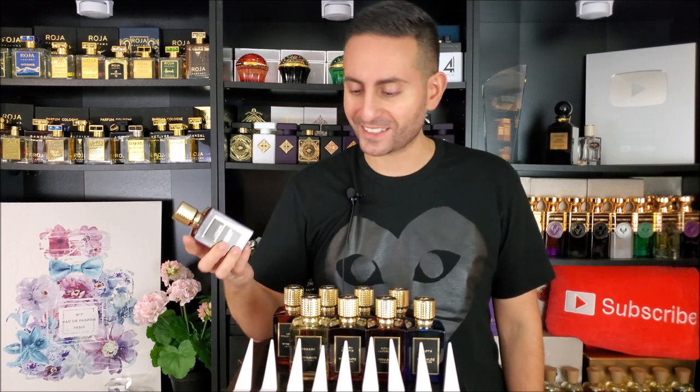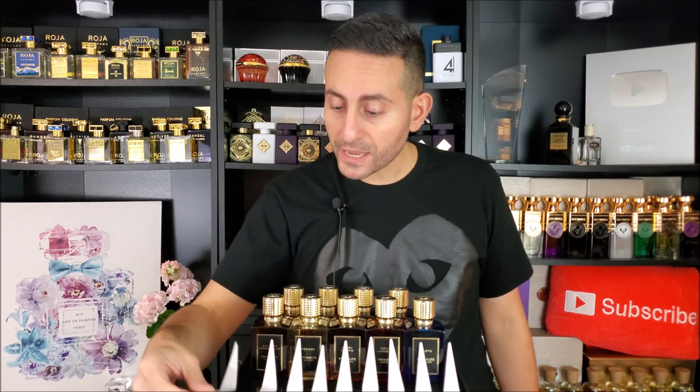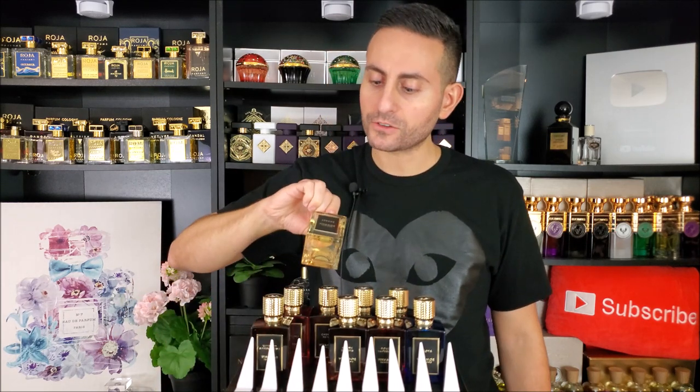The first bottle I want to talk about is Ultimate Aphrodisiac. This is a gourmand fragrance, and when gourmand fragrances are discussed, there's one perfumer who does it so expertly: Sidonie Lancasser. She worked on this fragrance, which has chocolate, coffee, and a little sesame vibe. It's very sweet and very gourmand, and the opening blast is one of the most heavenly gourmand aromas I've ever smelled. This is the sweetest fragrance the brand has to offer — if you're a fan of sweet fragrances or gourmands, go with Ultimate Aphrodisiac.